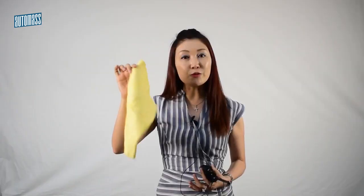A few months ago I did a review about the chamois cloth. I'm sure many of you remember it. If not, you can go to this YouTube link and see where I use the chamois cloth — basically to wipe the car.